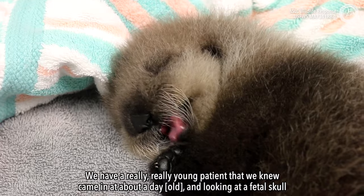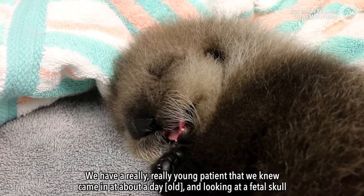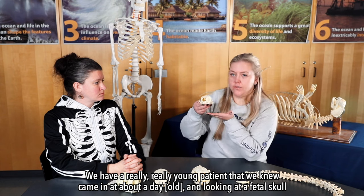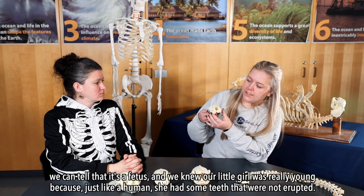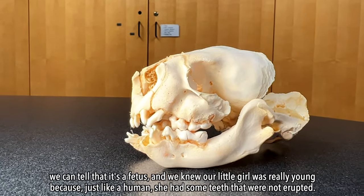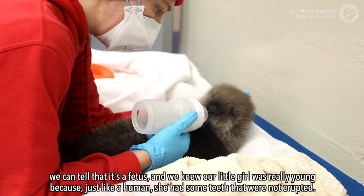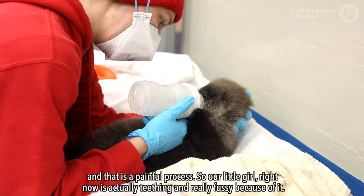We have a really young patient that we knew came in at about a day old, and looking at a fetal skull we can tell that it's a fetus. We knew our little girl was really young because, just like a human, she had some teeth that were not erupted, and that is a painful process.